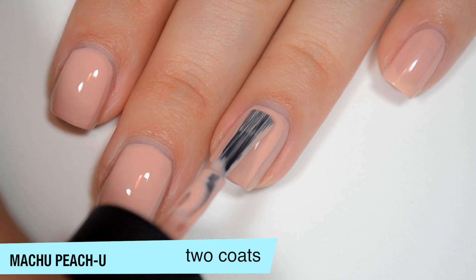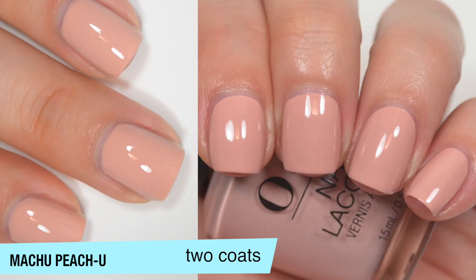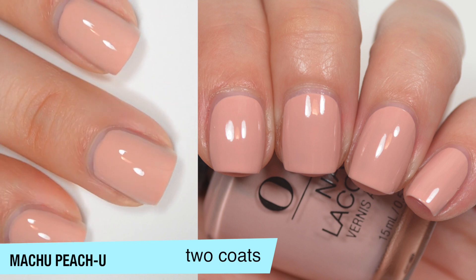Not like that makes a huge difference, because you're going to want two coats anyway. So that is two coats of Machu Picchu.